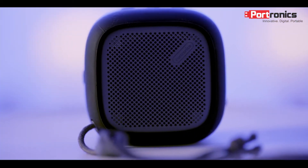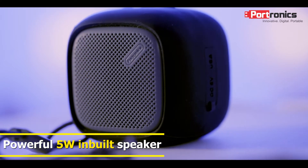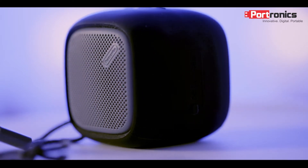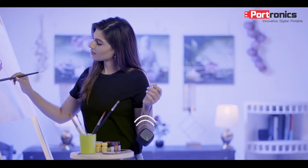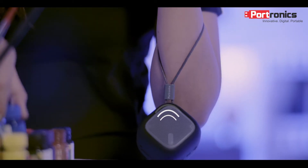This product is made with a very powerful 5-watt speaker, because of which the music output and quality you get is super good, as well as very loud. Now a lot of times with small portable speakers like these, the problem is that the sound quality and the throw of the music is not that great.